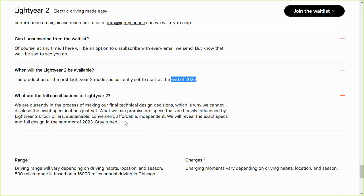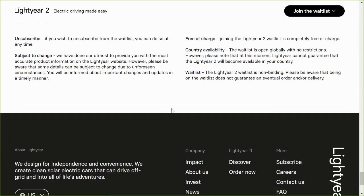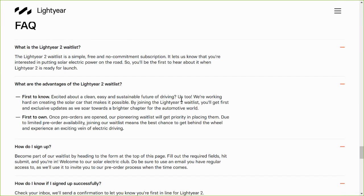They still do not have any specifications, so we cannot compare it to the Aptera in any way other than the expected price, which should be pretty similar. I did join the waitlist and it gave me a place in line, and the number started with 'US', so I think it gives you your place in line based on what country you're ordering from.